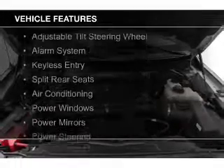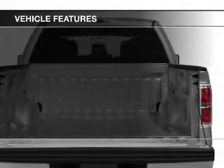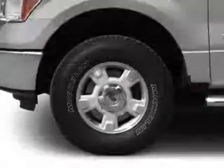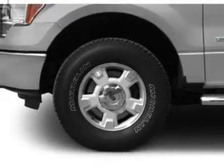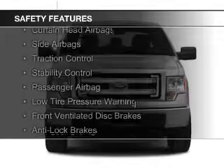The features include an adjustable tilt steering wheel, an alarm system, keyless entry, split rear seats, air conditioning, power windows, power mirrors, and power steering.